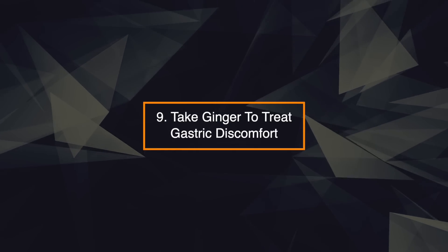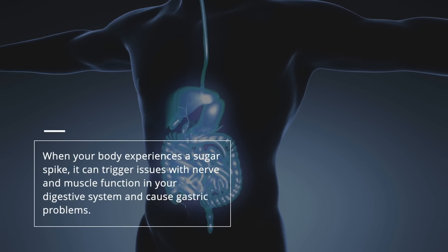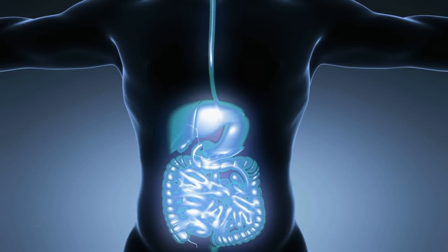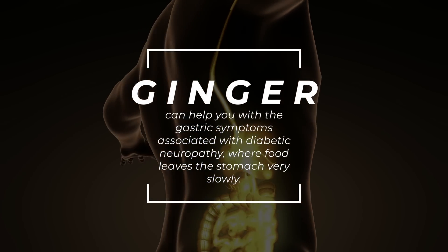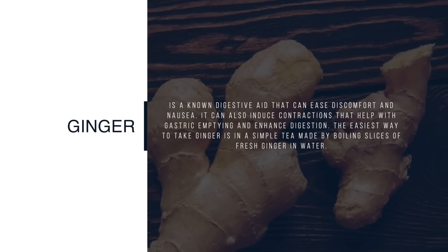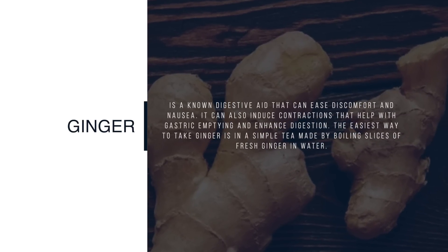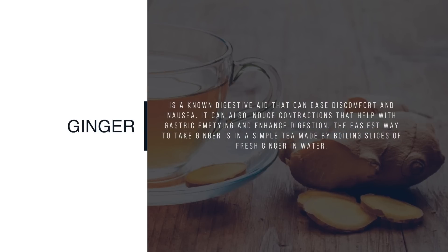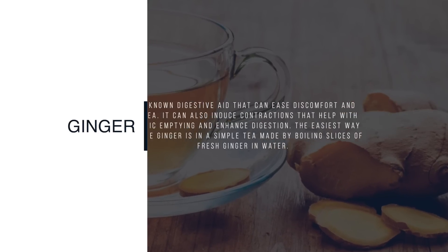9. Take ginger to treat gastric discomfort. When your body experiences a sugar spike, it can trigger issues with nerve and muscle function in your digestive system and cause gastric problems. Ginger can help with the gastric symptoms associated with diabetic neuropathy, where food leaves the stomach very slowly. Ginger is a known digestive aid that can ease discomfort and nausea. It can also induce contractions that help with gastric emptying and enhance digestion. The easiest way to take ginger is in a simple tea made by boiling slices of fresh ginger in water.